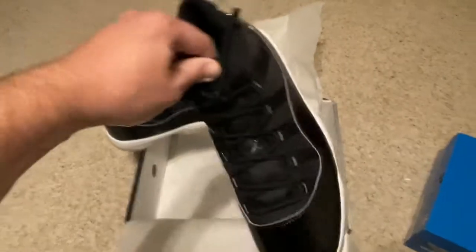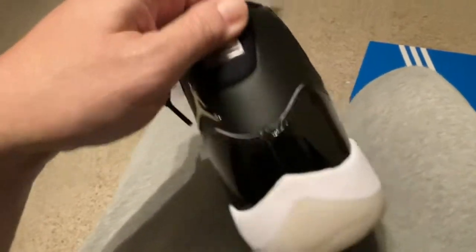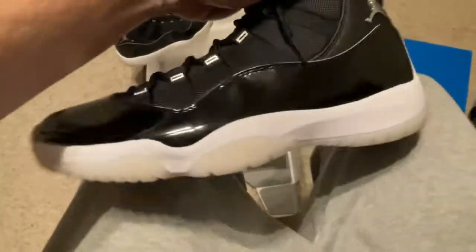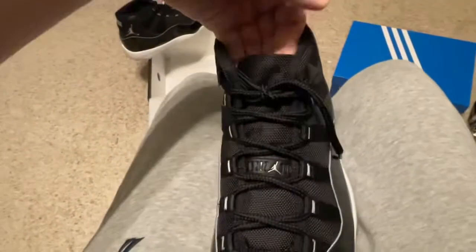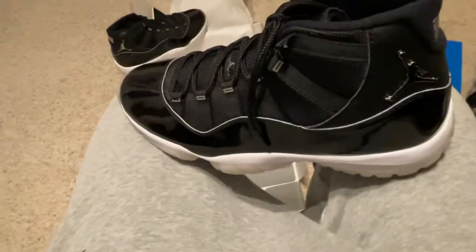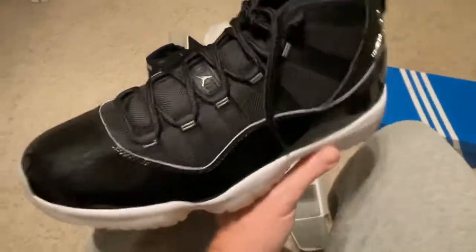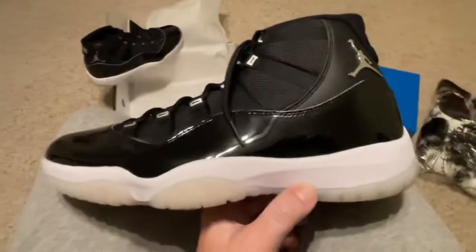I did a shock drop on these and they were gone in no time. I was actually lucky to get a pair. I got a couple friends with accounts, and I'm in control of three accounts myself. I always, on these limited shoes, I get in and try and I never get anything. But one of my accounts did hit, and we got this pair.